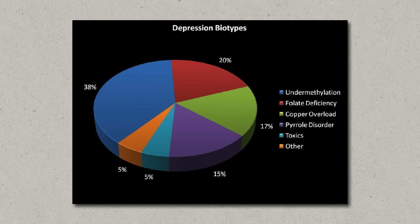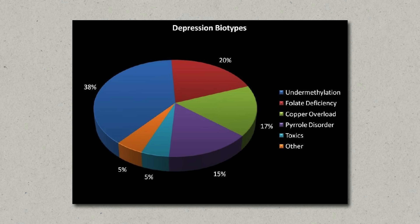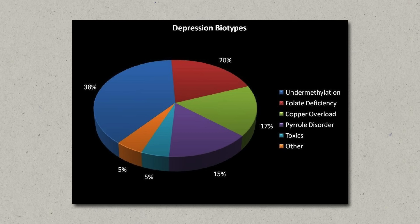Alongside serotonin, undermethylators also tend to have low levels of other neurotransmitters like dopamine and norepinephrine. This neurotransmitter deficiency can lead to feeling emotionally dull, having a lack of motivation, and difficulty managing stress. Undermethylators also experience a wide range of other common symptoms like perfectionism, high anxiety, frequent allergies, and high histamine — and sometimes high estrogen — because both are broken down through enzymes related to methylation.